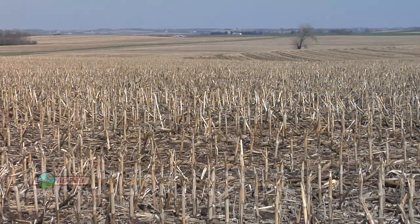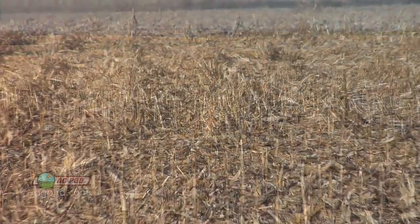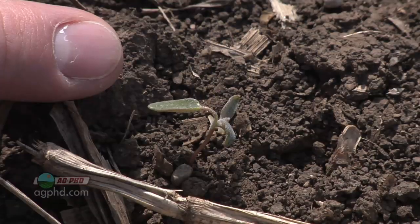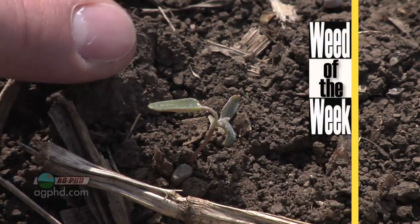There are so many things that farmers are doing today to reduce soil erosion, and the numbers are staggering — how much less soil erosion there is each year with current farming techniques. Farming techniques are also improving on controlling weeds, like our Weed of the Week. Can you identify this week's weed?